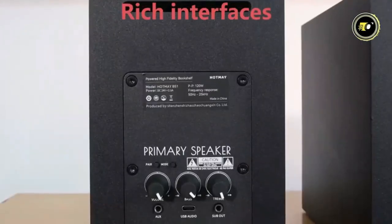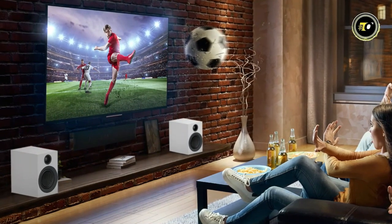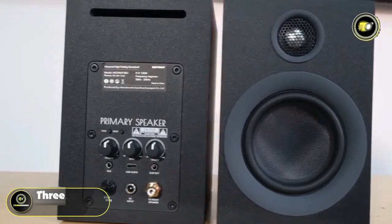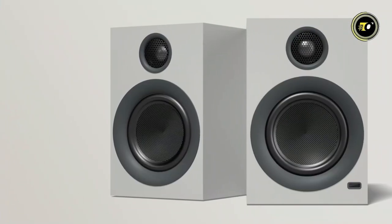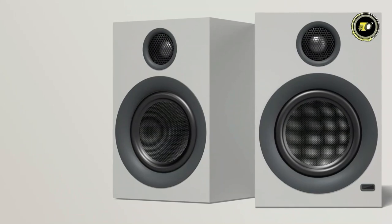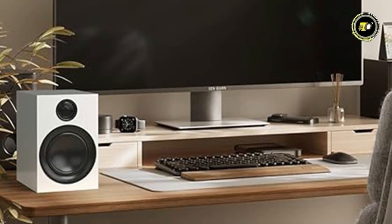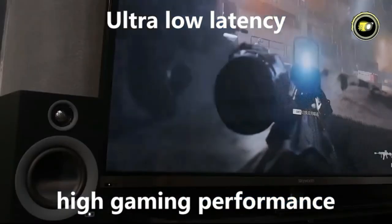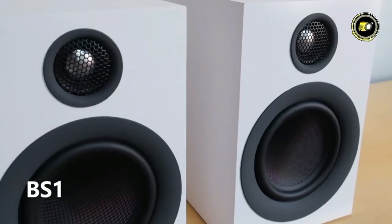One of the standout features of the HOT MAYBE S1 speakers is their Bass Boost technology, which delivers rich and immersive sound that will bring your music, movies, and games to life. The speakers also feature a 3-mode switch, allowing you to easily switch between different audio sources. In terms of connectivity, the HOT MAYBE S1 speakers offer wireless Bluetooth connectivity, making it easy to stream music from your smartphone, tablet, or computer. Its user-friendly interface makes it easy to control, allowing you to customize your audio experience effortlessly. Priced at $179, these speakers offer a premium audio experience at an affordable price.